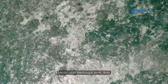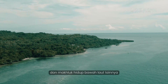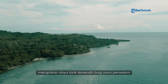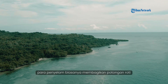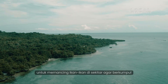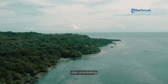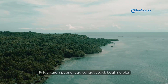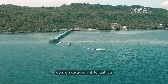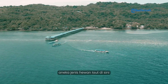Keindahan biota laut yang terdiri dari berbagai jenis ikan, terumbu karang, bintang laut, dan makhluk hidup bawah laut lainnya merupakan daya tarik tersendiri bagi para penyelam. Para penyelam biasanya membagikan potongan roti untuk memancing ikan-ikan agar berkumpul. Selain menjadi surga bagi pehobi diving dan snorkeling, Pulau Karampuang juga sangat cocok bagi mereka yang gemar memancing. Dengan kekayaan biota lautnya, para pemancing bisa mendapatkan aneka jenis hewan laut di sini.